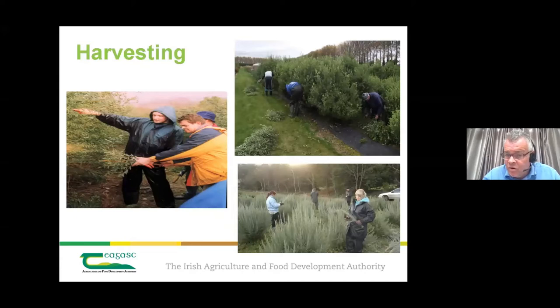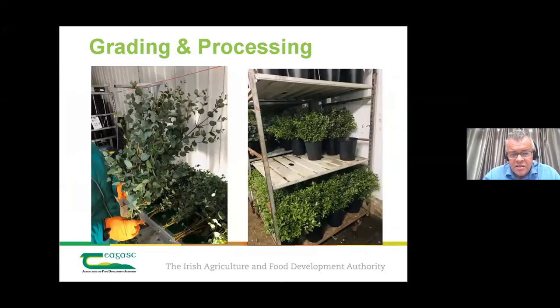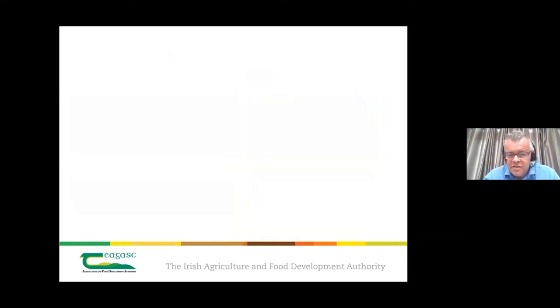Harvesting is all done by hand — labour-intensive, but there's no other way to meet the high standards of these markets. Material brought in from the field is graded into smaller bunches or, more often, put out as a commodity product in large volumes in buckets on Danish trolleys and shipped in a refrigerated container.